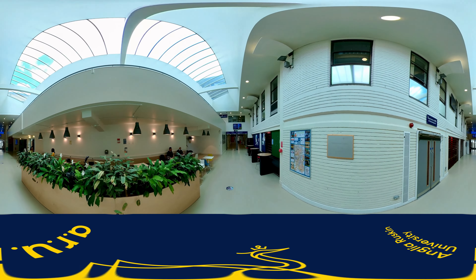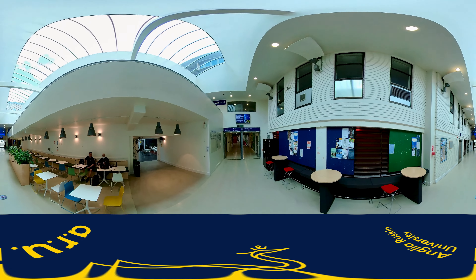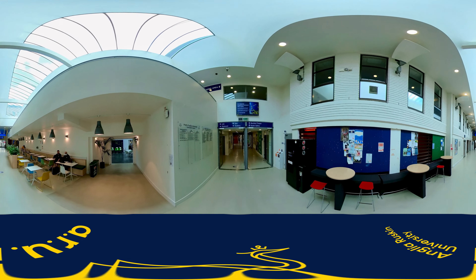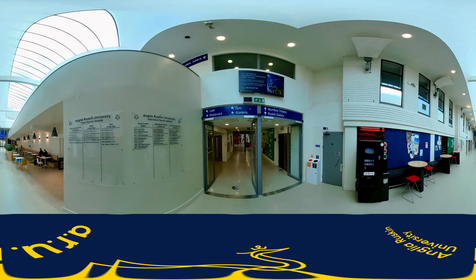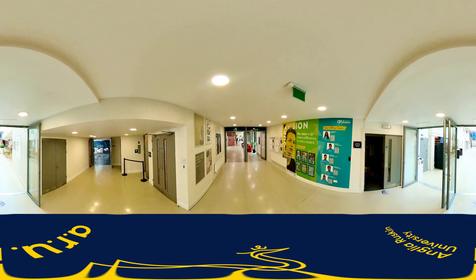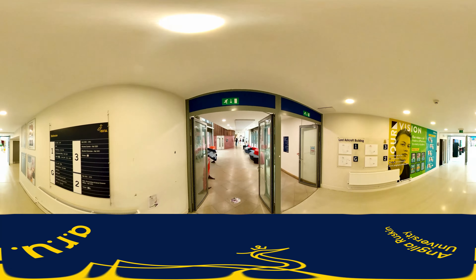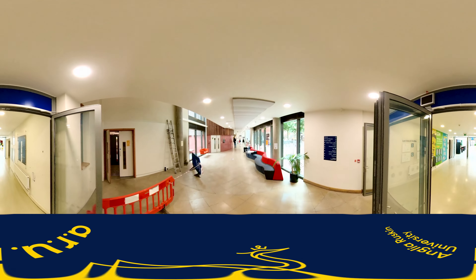Now we are going to walk up the street through Helmore. Though it is called the street, it is an inside space as you can see. It is the main walkway into the heart of campus. On the left you can find the main restaurant, and above that on the first floor is a coffee bar and our gym. There is a lift with access to all three floors located here next to the main restaurant.